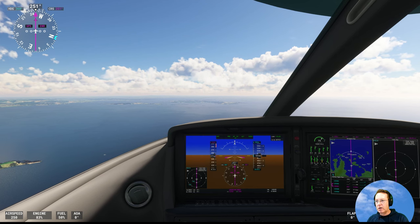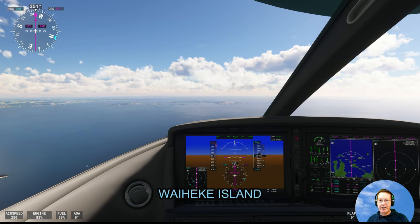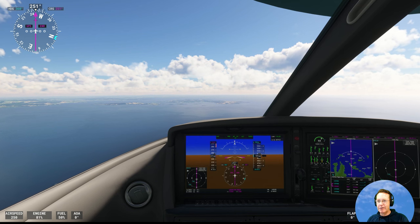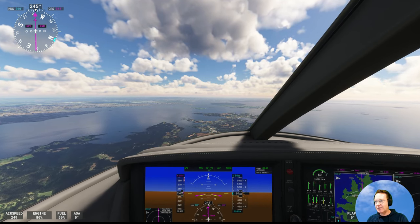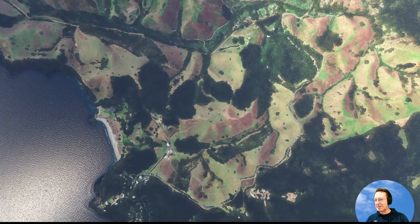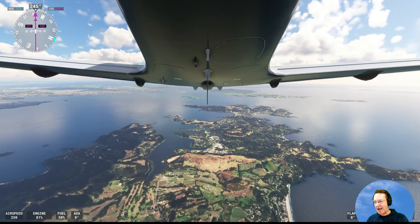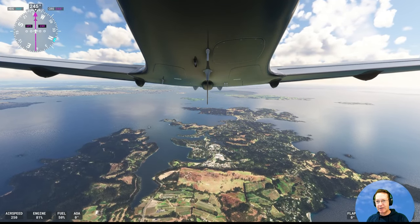We're not far from Auckland now. That island in front of us is Waiheke — it's got a lot of vineyards and a lot of expensive homes. It's an island getaway by ferry from Auckland. We're right over the top of Waiheke Island now. Can't see any vineyards down there, but trust me they're there. The beaches aren't as golden and sandy as in the Coromandel, and it's not as exposed to the surf.